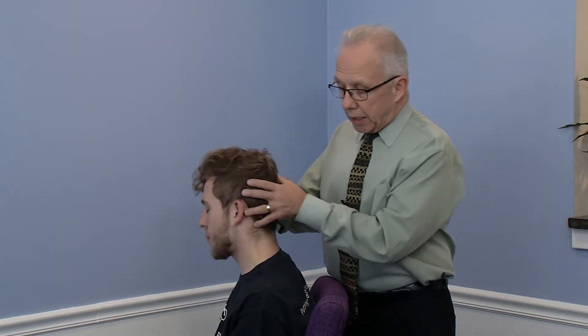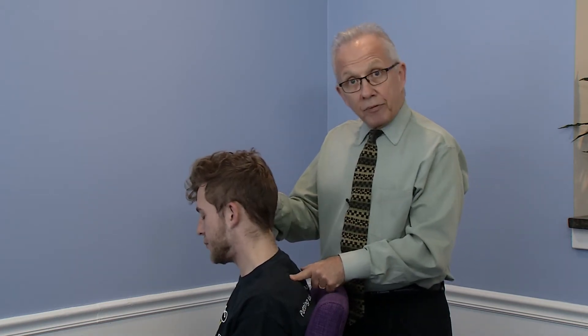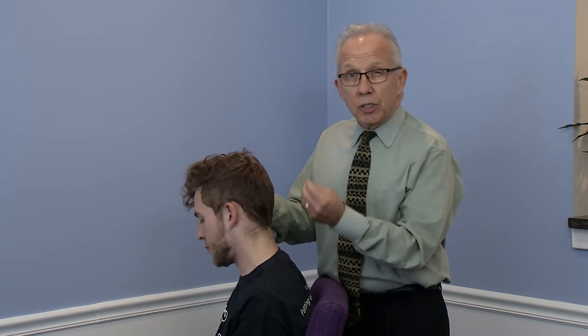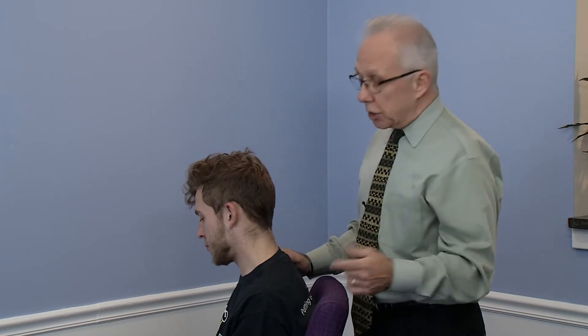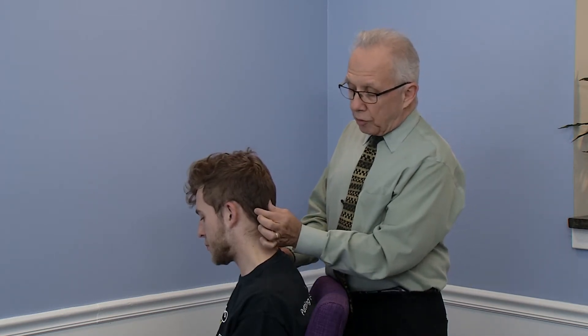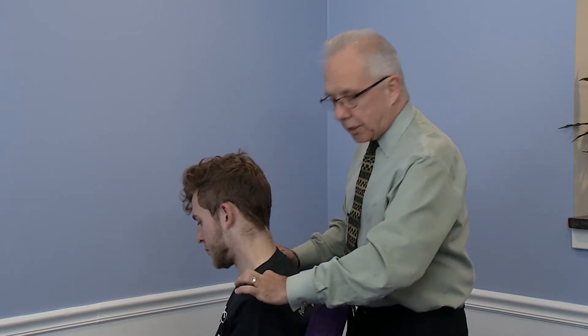The one muscle is called the levator scapulae. It literally goes from the top of your shoulder blade right to the base of your skull. That's the most commonly damaged or injured. The other one is the trapezius, as most people know, and that muscle goes from the base of the skull all the way out to the shoulder.